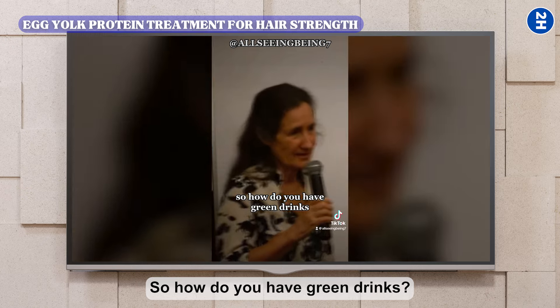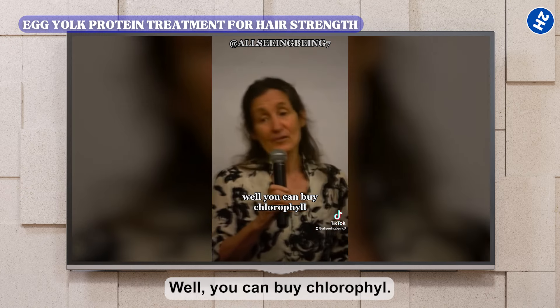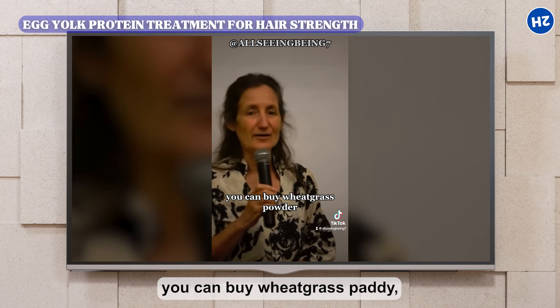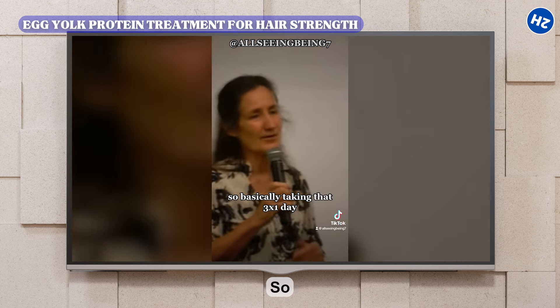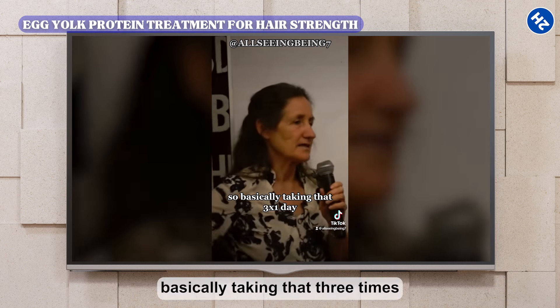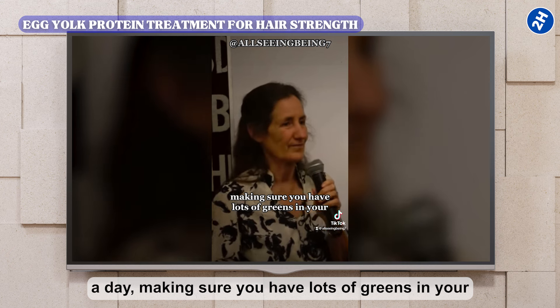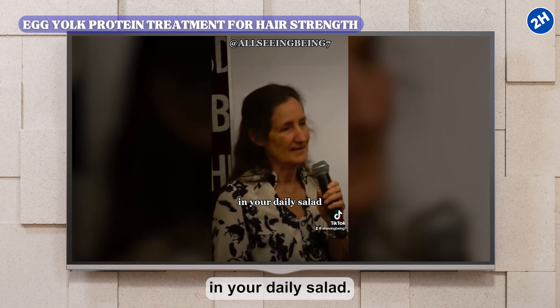Green drinks are another recommended remedy. You can buy chlorophyll, green barley powder, wheatgrass powder, or super greens. Taking these three times a day and making sure you have lots of greens in your daily salad supports hair health from within.